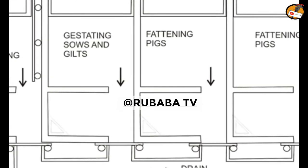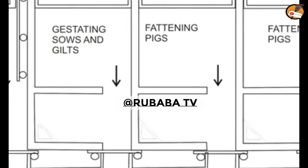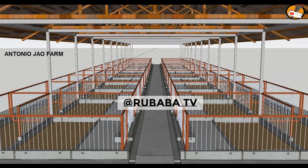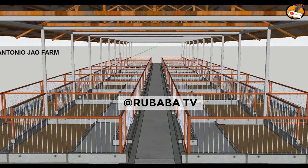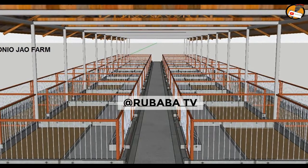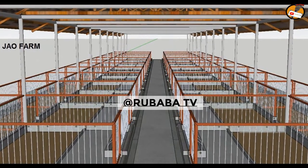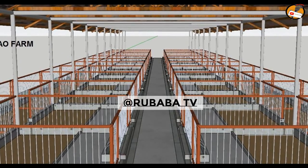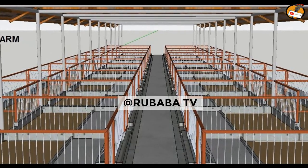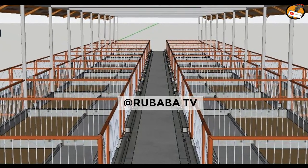One important thing: use an experienced mason when constructing your pig housing. Not every mason can construct a quality pig house. Don't just hire any mason, because they can end up building a regular house rather than a pig housing. Try to use a person who is experienced in constructing pig housing, because pig housing has some special construction requirements and special design features that are different from other houses.